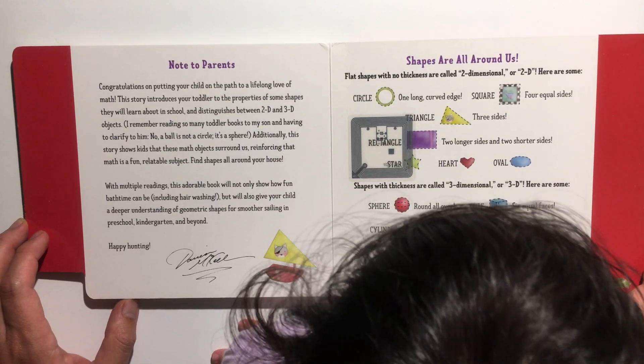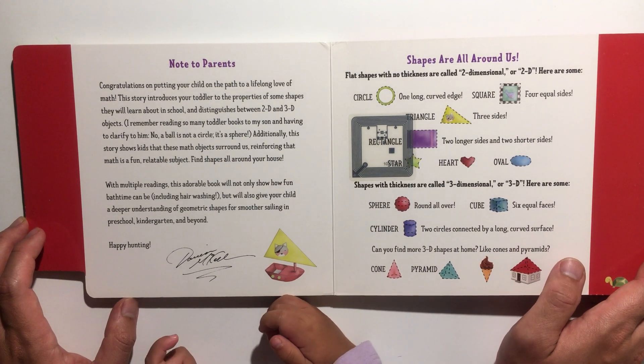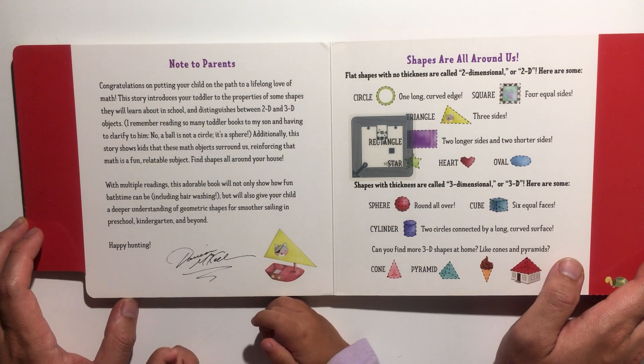Okay, that was a good book! Did you enjoy that book? Yeah! Would you like to read some more? If you like the video, don't forget to like and subscribe.